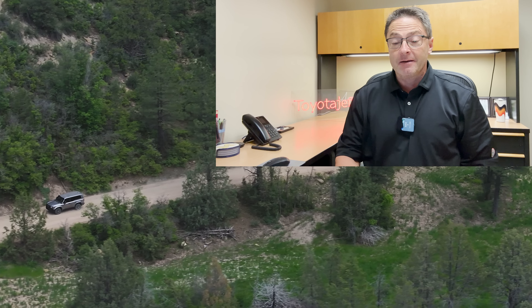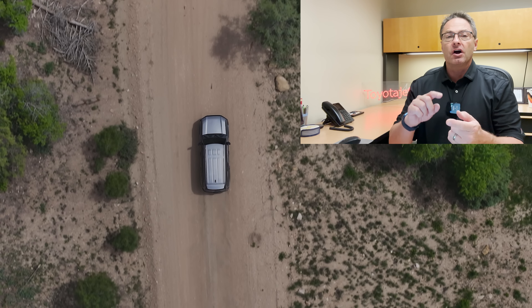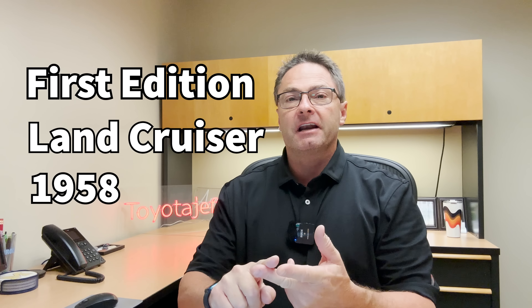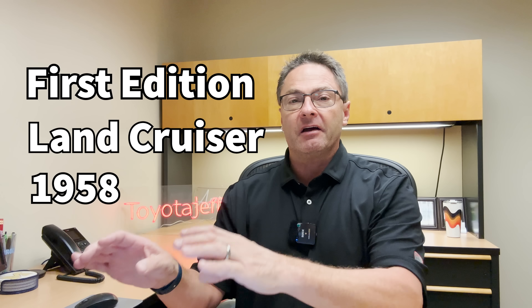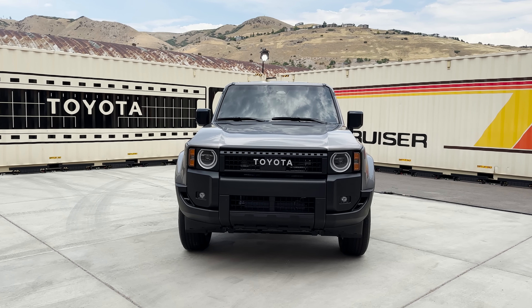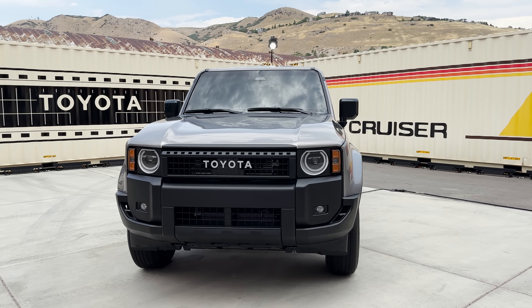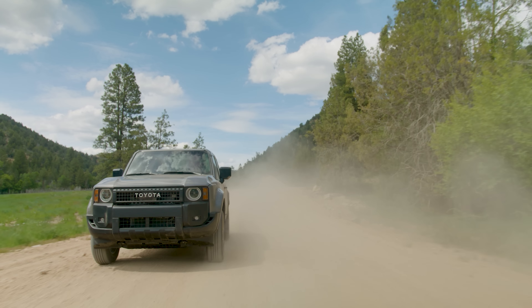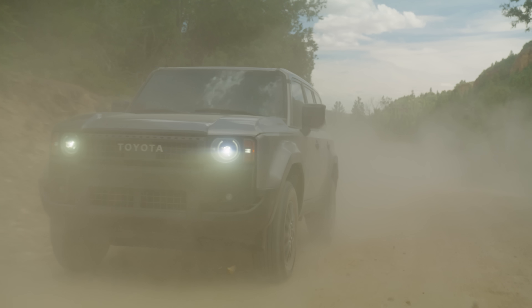All of these trim levels are going to have something in common, including the powertrain. We're going to go 1958 trim, then Land Cruiser trim, then First Edition trim, and I'll tell you what's unique about each through video and pictures. Time to dissect the 1958 trim level. This is in Meteor Shower color. You'll notice the round LED headlamps — First Edition also has the round ones, so that's one way to tell.